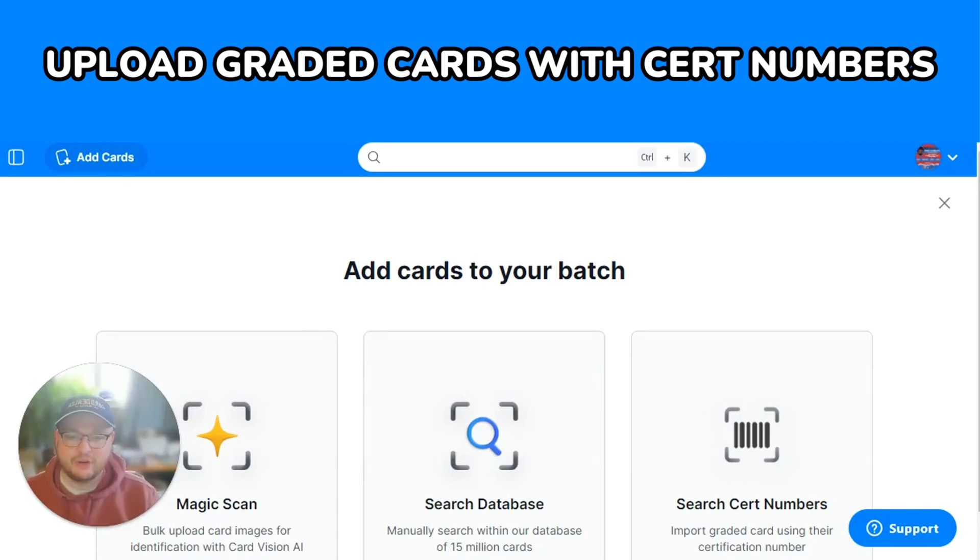There's a new lightning fast way to add graded cards to your batches in Card Dealer Pro. You can now add your graded cards with just their CERT number. I'm going to show you how.